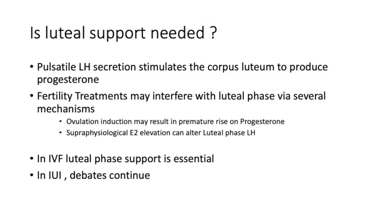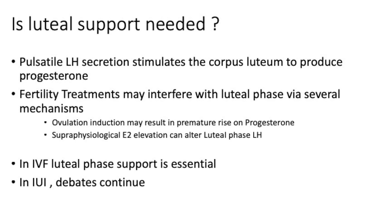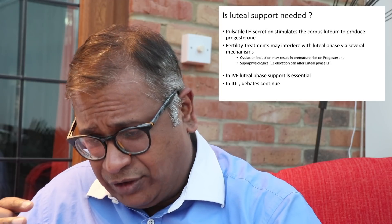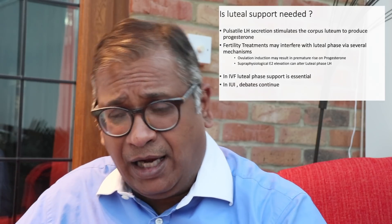Question number one: is luteal support needed? What we know is that pulsatile LH secretion stimulates the corpus luteum to produce progesterone. Fertility treatments are known to interfere with the luteal phase by various mechanisms. Ovulation induction can lead to a premature rise of progesterone — that evidence is quite reasonably better with IVF, where large numbers of follicles give rise to a premature rise of progesterone. Also, if you increase your E2 levels extremely high, you are altering the LH luteal phase by a completely different mechanism.